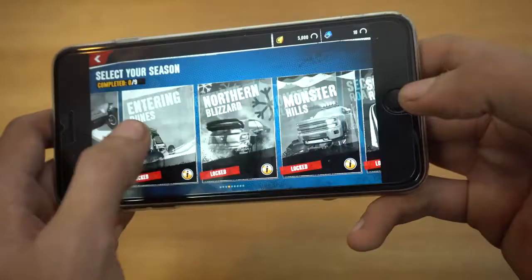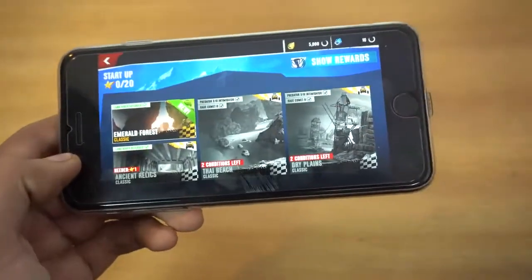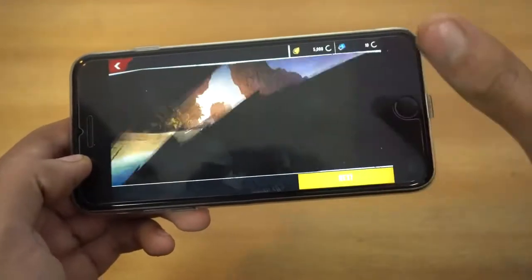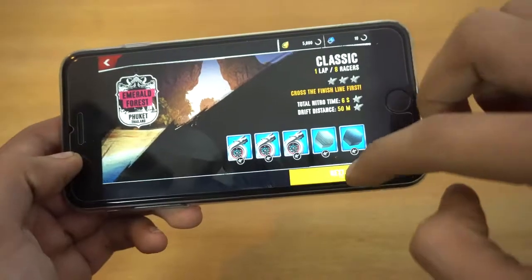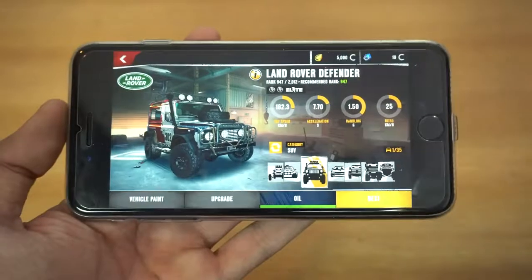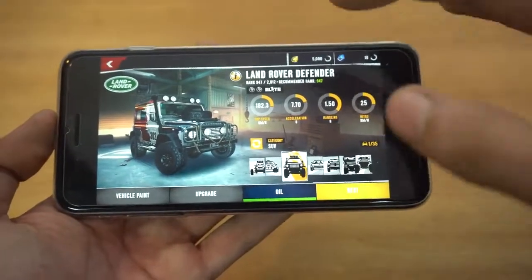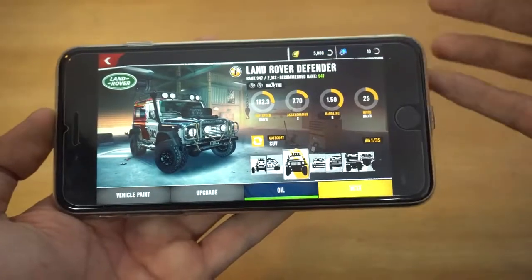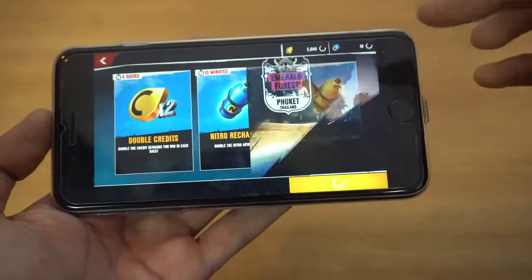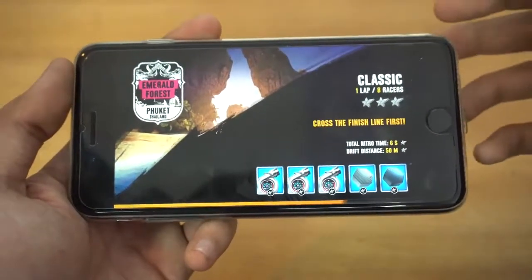Lots of them are locked — I just started playing so I finished the first tutorial race. I'm going straight into this new race. I did buy this Land Rover, so of course it does have in-app purchases — you can win races, gather coins, and buy cool cars or vehicles.